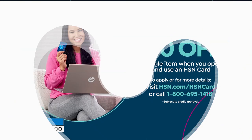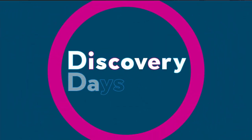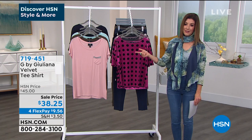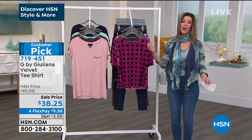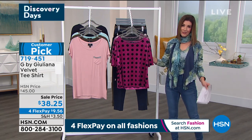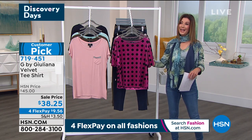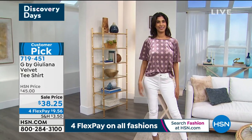Another great way to shop and save is to get our HSN credit card — you'll get ten dollars off your very first purchase when applying and buying today. You can get instantly approved over the phone or online. We're always here to answer all your questions and we're streaming live on HSN's Facebook page. You can also find me after the show on Facebook at Sarah Anderson TV or on Instagram at Sarah Anderson HSN.